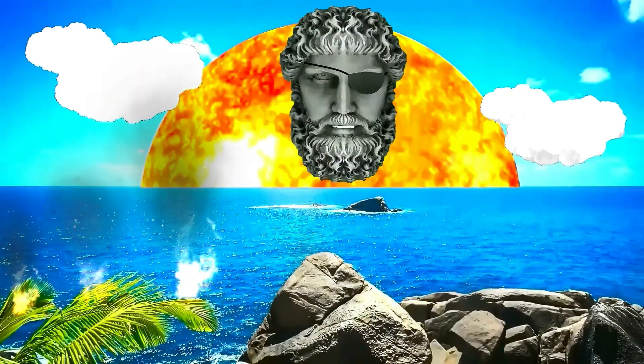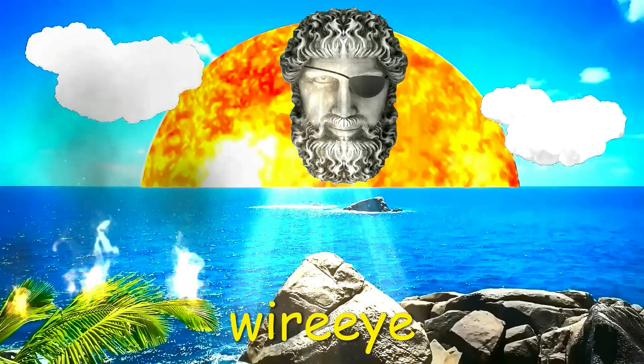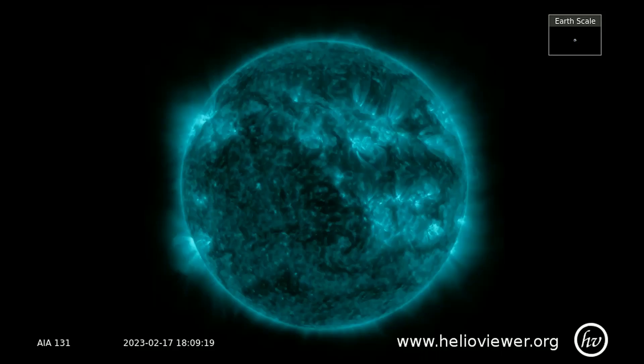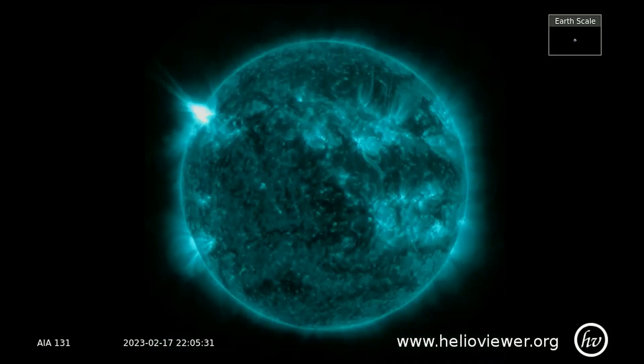Welcome. Shall we observe the sun? Geomagnetic Storm Watch: NOAA forecasters say that minor G1 class geomagnetic storms are possible on February 20th when a CME launched by Friday's X2 class solar flare reaches Earth.